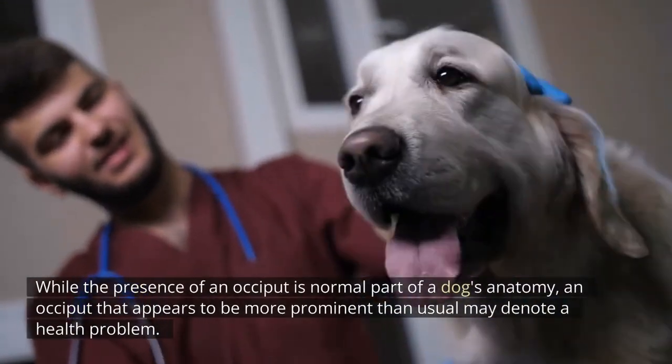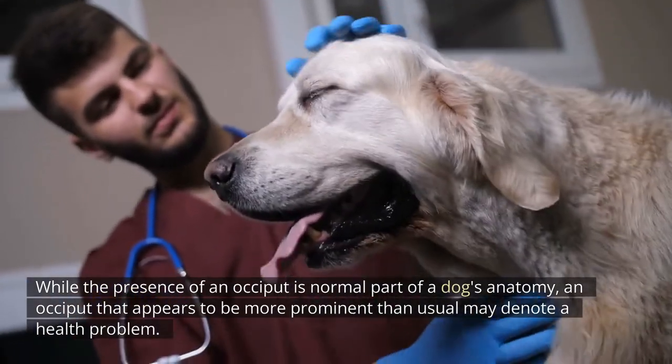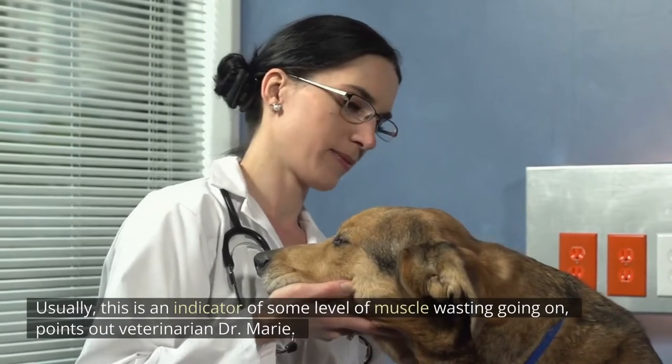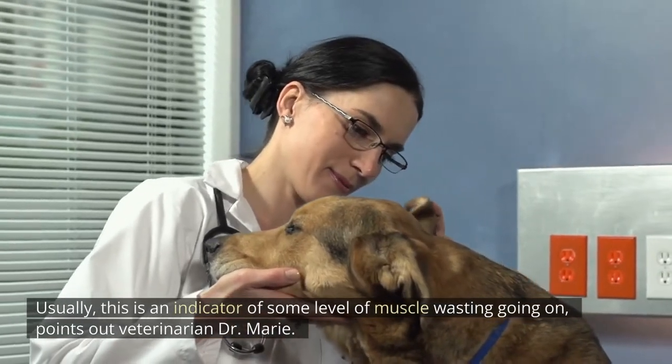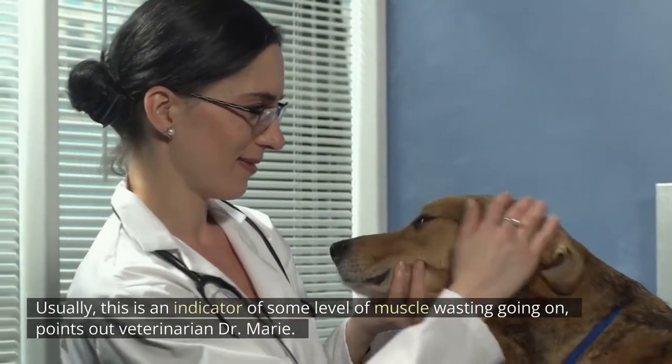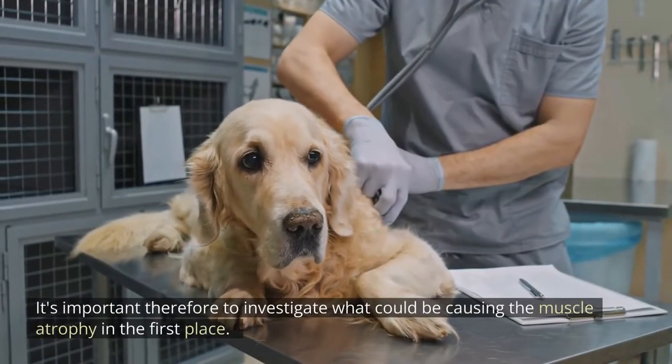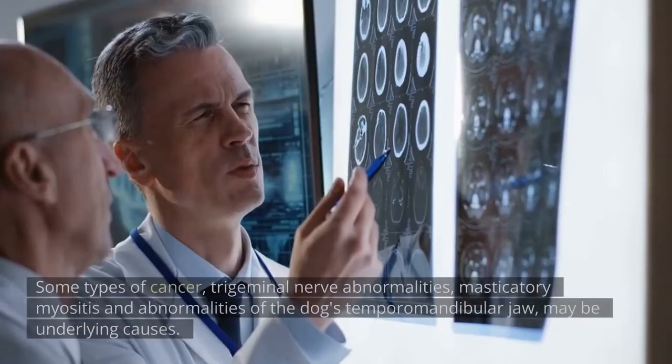Signs of trouble: while the presence of an occiput is a normal part of a dog's anatomy, an occiput that appears to be more prominent than usual may denote a health problem. Usually this is an indicator of some level of muscle wasting going on, points out veterinarian Dr. Marie. It's important, therefore, to investigate what could be causing the muscle atrophy in the first place.